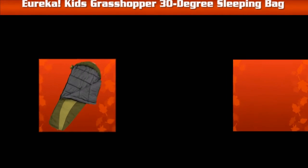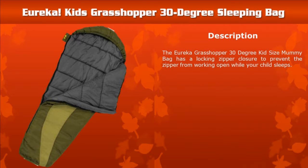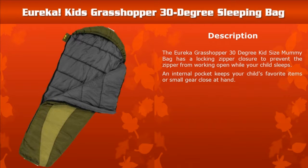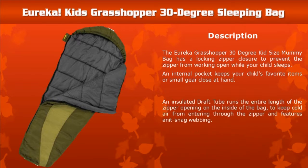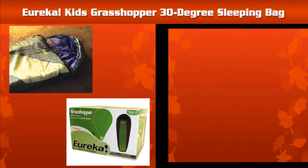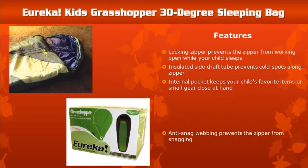Eureka Kids Grasshopper 30-Degree Sleeping Bag: This kid-size mommy bag has a locking zipper closure and an internal pocket that keeps your child's favorite items safe. It also has an insulated draft to protect against cold air entering through the zipper. Features of the Eureka Kids Grasshopper Sleeping Bag are shown below.